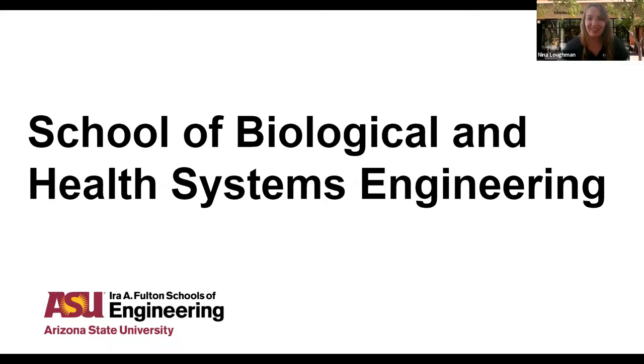Alright, looks like our attendee list has kind of stopped growing for the moment, so let's go ahead and get started. Thank you and good afternoon. This is part of our Admitted Student Day series. ASU and the Fulton Schools of Engineering have prepared a number of different webinars for you as admitted students for the fall, to learn a little more about the program you're going to be doing or some of the extra Fulton Difference programs you might be interested in. This is just one part of a larger series, and we'll include a link to the registration for all the other Admitted Student Day sessions coming up.